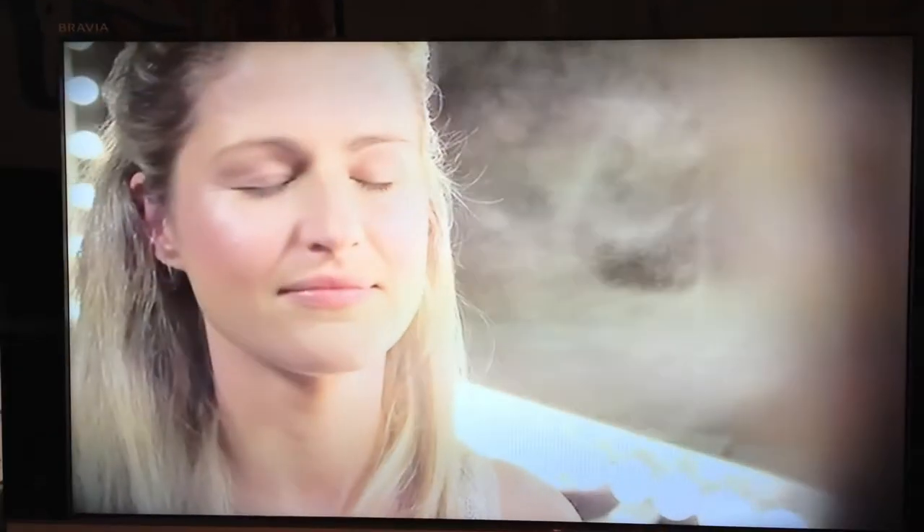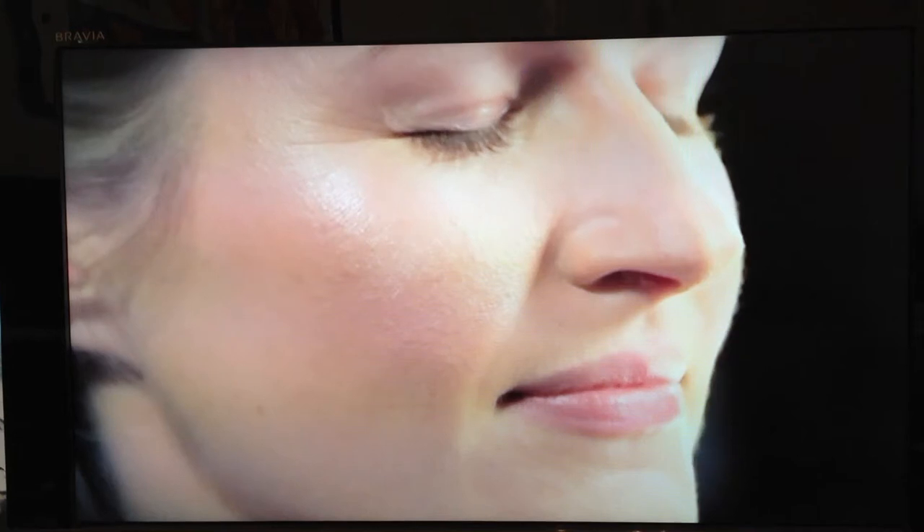Now for an insider secret: set your makeup with a fine water mist. Just spray it on and leave it — you'll notice how it absorbs any excess powder. It's a trick I use on all my celebrity clients to make their makeup last longer.